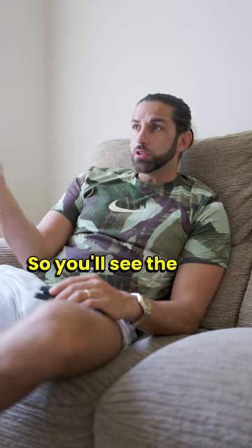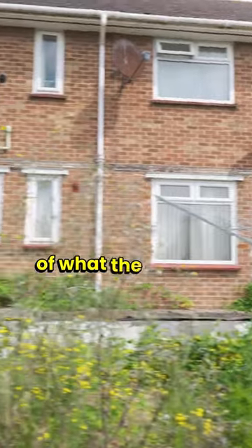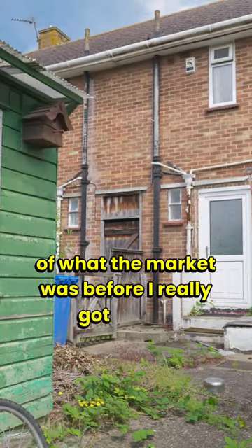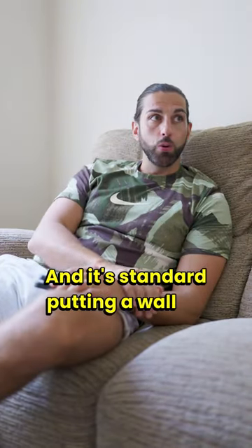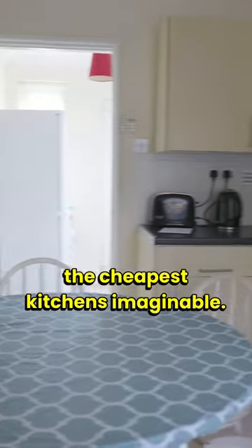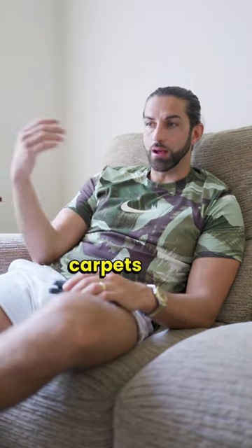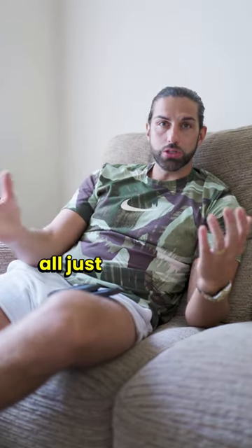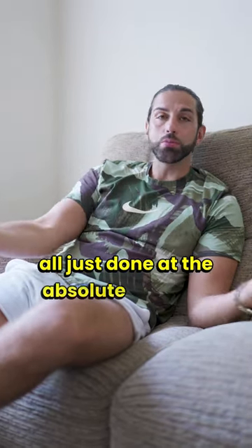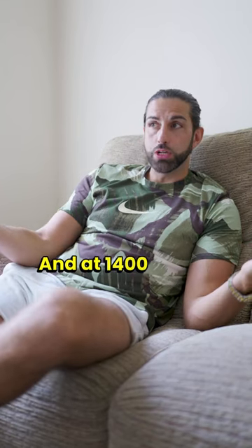You'll see the type of property that we're in. It's a four bedroom student house and it's typical of what the market was before I really got going. It's standard — putting a wall up in the living room, poor quality decor, the cheapest kitchens imaginable, one working bathroom, old secondhand sofas, brown carpets, cheap laminate floor — all done at the absolute minimal expense. And that was the market for years, at £1,400 per calendar month. Not a bad return.